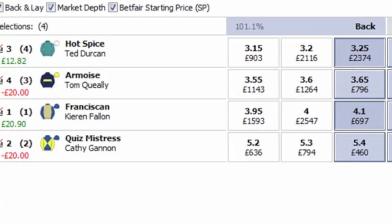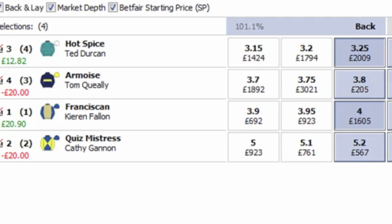As you can see, Hot Spice is actually the top horse on the market and the other horse, Franciscan, is actually third. A £10 bet on both of these will return what you can see on the screen there. What I'm going to do is head back over to the Racing Post and run through a little bit about the form reading side of things, just so you can see the difference between that and the software, and then we'll come back and catch up with this race.